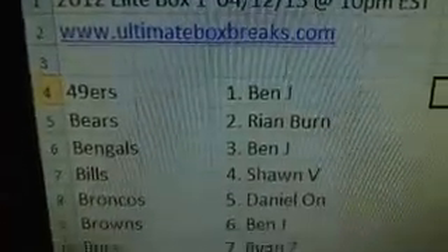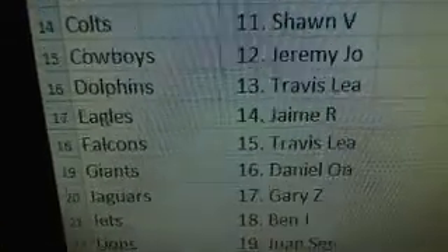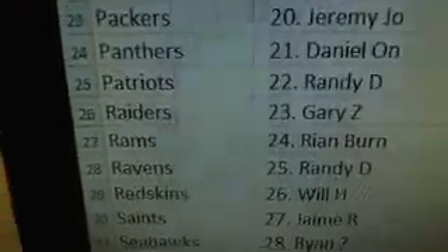So thank you guys, and I'm glad that I can provide you guys with that many cases. It says a lot about the site and how much we're moving — how many boxes and cases we're moving — because it's tough to get that kind of allocation. So it's not me, it's you guys. You guys rock.